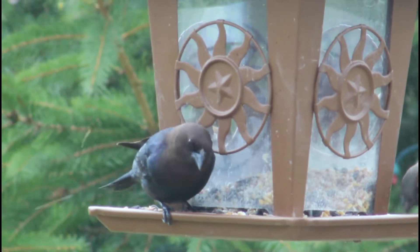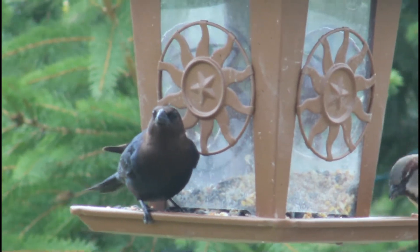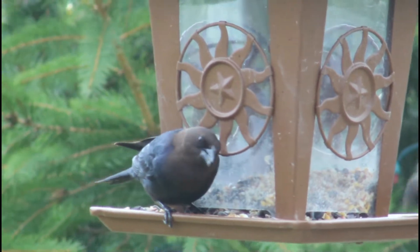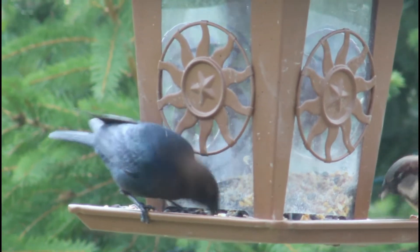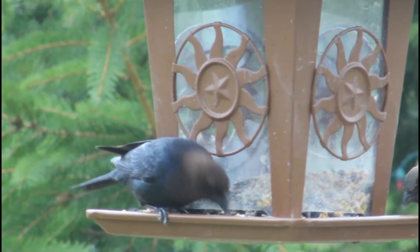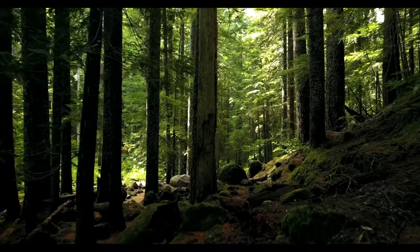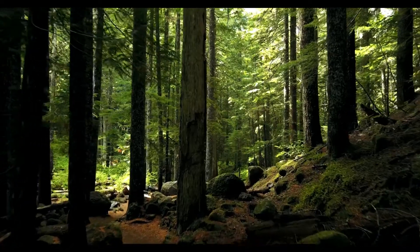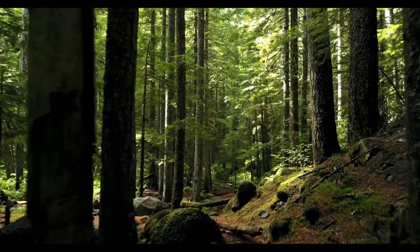Brown-headed cowbirds range across pretty much the entire US and can also be found in southern Canada during the breeding season. They can generally be found in grasslands, woodland edges, fields, pastures, as well as neighborhoods — they are basically everywhere except for deep forests. Fragmentation of those forests has allowed these birds to greatly expand their range and population.